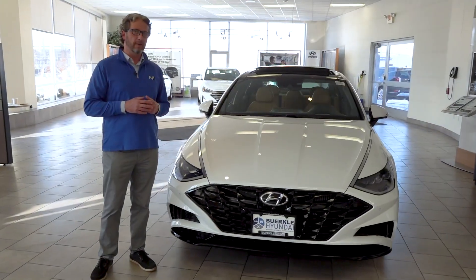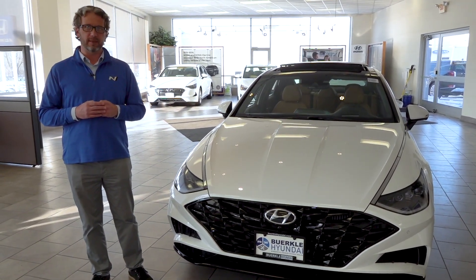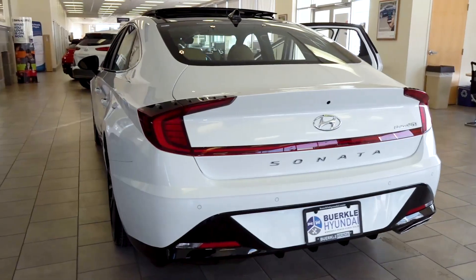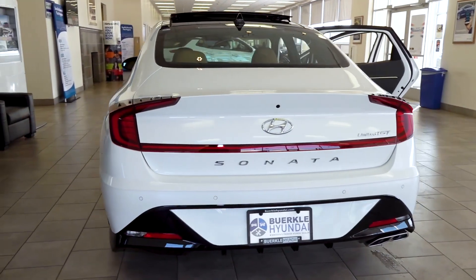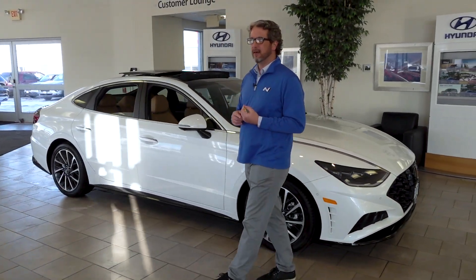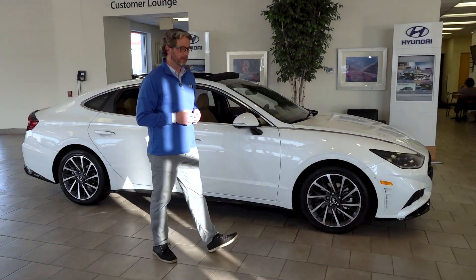Standard with a 2.5 Direct Inject 4-cylinder. Higher trim levels will give you the option of the 1.6 Turbo, which is more of a driver enthusiast vehicle. You have four basic trim levels for the Sonata: SE, SEL, SEL Plus, and this example here is the Limited, which gets you all the bells and whistles.